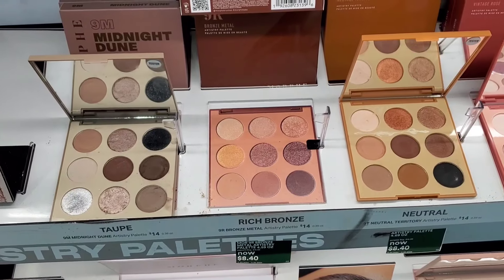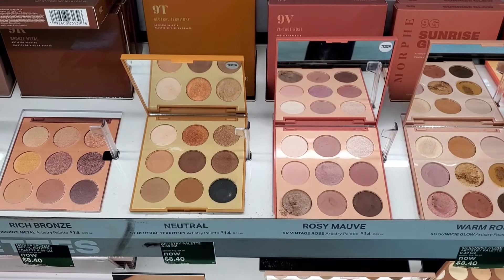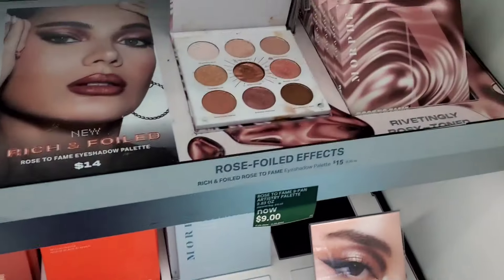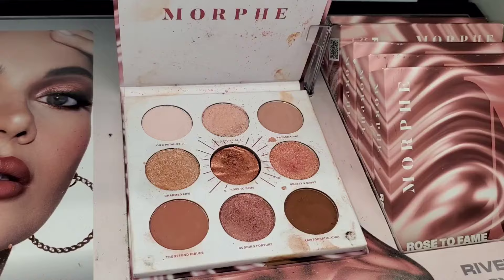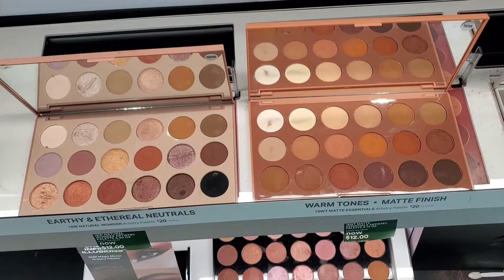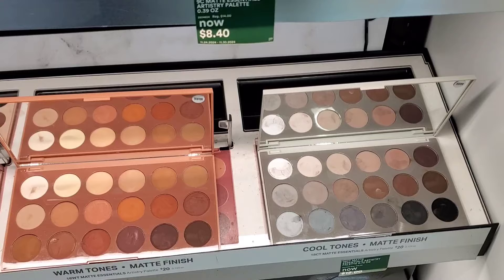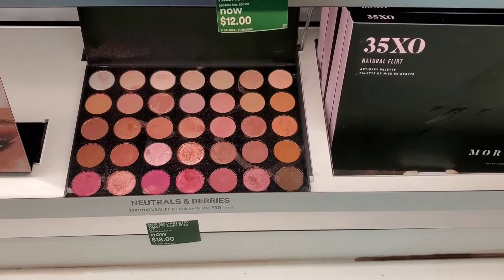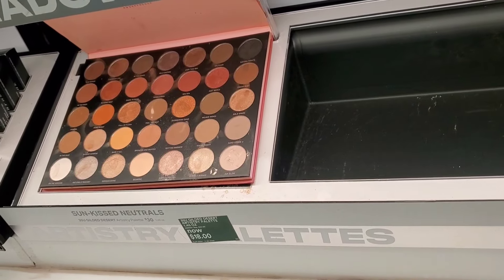Morphe palettes are also on sale: the 9K, 9T, and 9G palettes for only $8.40 — though I see these at TJ Maxx for $7.99. The Rose Foiled and Gold Foiled palettes are $9-$12 each. The 18W, 18WT, and 18CT palettes are available, plus the Neutrals and Berries 35X0 for $18 and Sunkist Neutrals for $18.